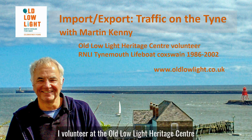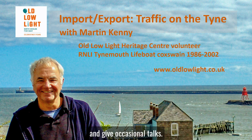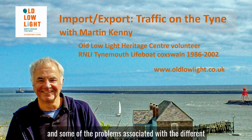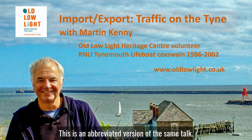Hi, I'm Martin Kenney. I volunteer at the Odlo Light Heritage Centre where, prior to the lockdown, I would lead guided walks and give occasional talks. One of the talks I've given in the past was called Import-Export Traffic on the Tyne, which touches on the ship types visiting the Tyne and some of the problems associated with the different cargoes and ship design. This is an abbreviated version of the same talk.